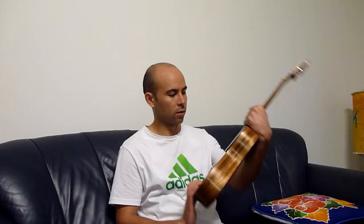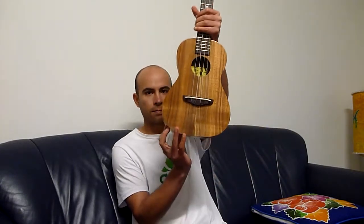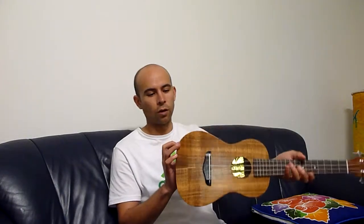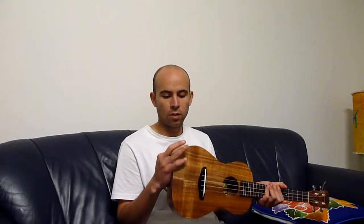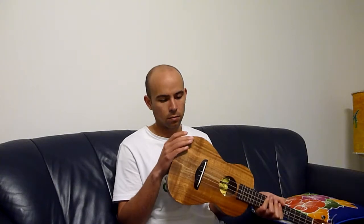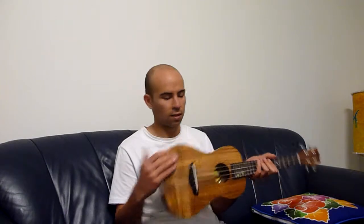The damage on this uke is located on the lower left hand side wall when viewed from the front. Please have a look at the photos which show the damaged area. None of the damage is loose or vibrating and it doesn't cause any buzzing. In fact there are no cracks — it's just minor scuffing.